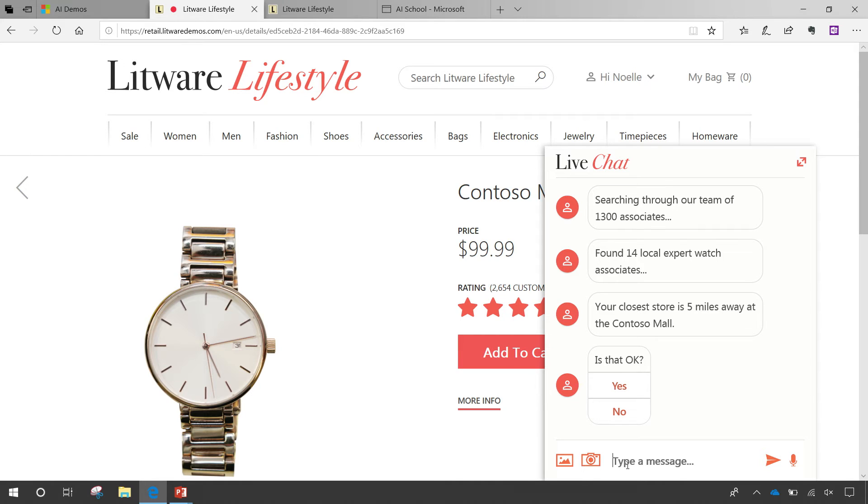It identifies all of the associates associated with this organization and then looks for experts. Imagine if you had all of your associates list the products they're experts in — there's a little checkbox, a little metadata associated with each one. We can search that metadata and find associates who have said 'for this specific watch, I'm an expert.' Now we can connect our customer directly to that set of experts.